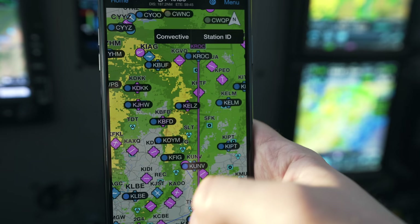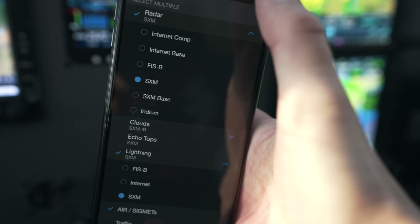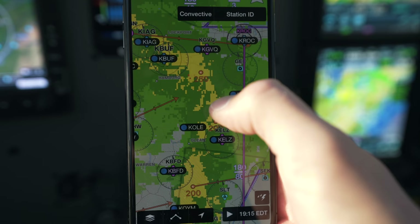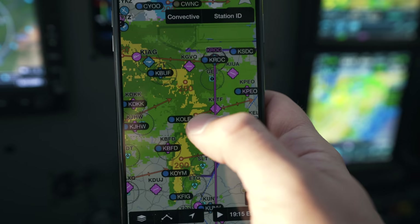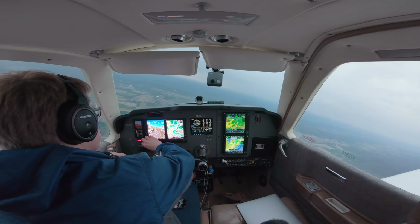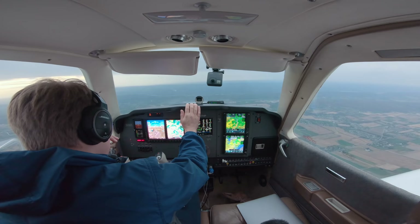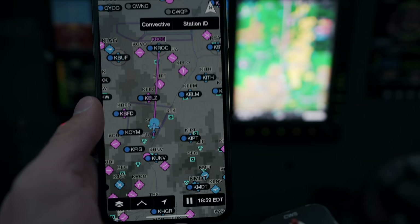We've got a little bit of weather out here today. Looking at the ADS-B radar, it doesn't look too bad — some moderate precip here and there. But if we go to Sirius XM radar, the echo tops are actually as high as 25,000 feet up here with a couple little pockets of heavy to extreme precipitation. We can see exactly where that stuff's going to be in 15, 30, 45 minutes and an hour. We can tell this stuff is going to be basically right along our route.